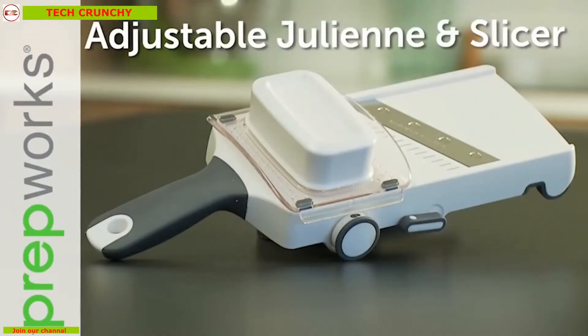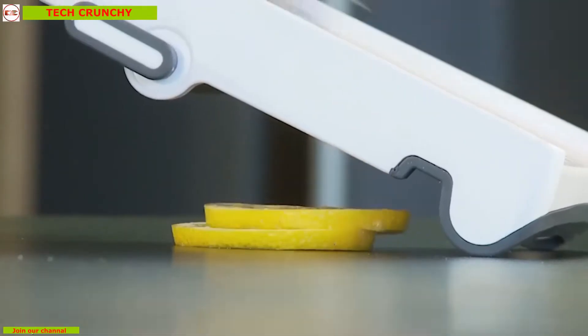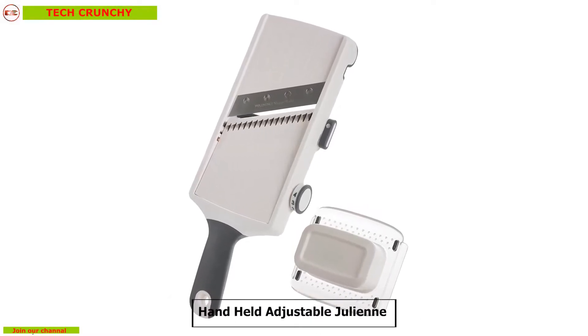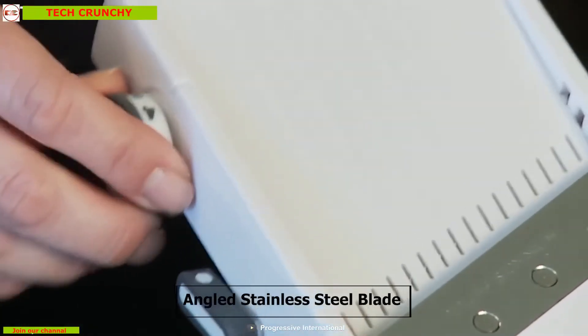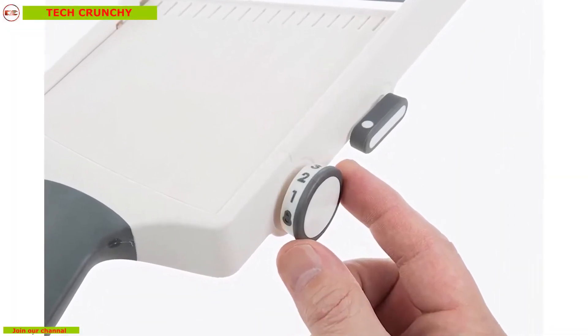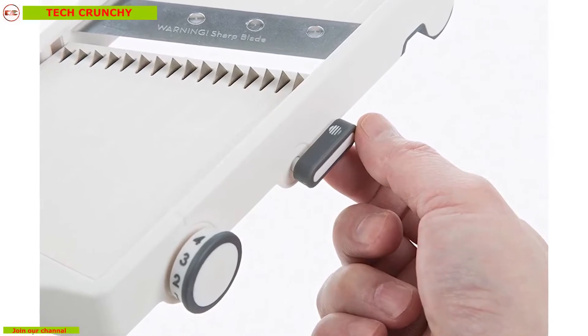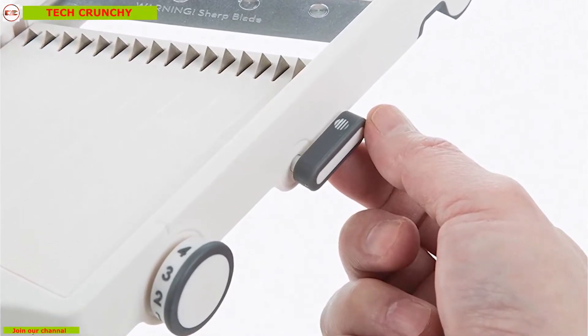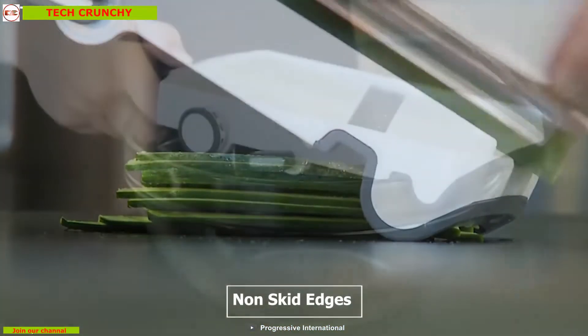Prepworks Adjustable Slicer can be the perfect slicing assistant for your kitchen. It has a handheld adjustable julienne and an angled stainless steel blade for thicknesses to cut with a pull-out knob so that you can get your perfect desired cut every time. Its sturdy hand guard features stainless steel prongs to secure produce, and it also has non-skid edges which provide stability for use over a bowl or on a countertop effortlessly.